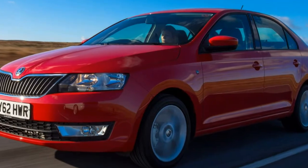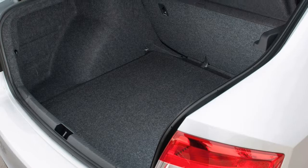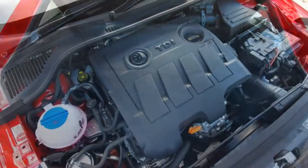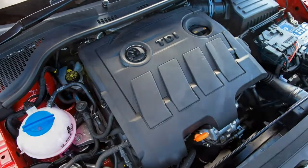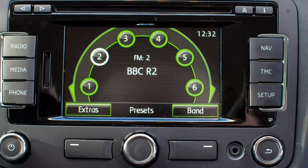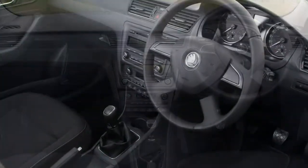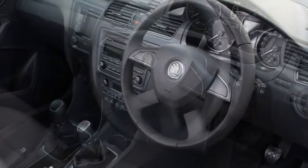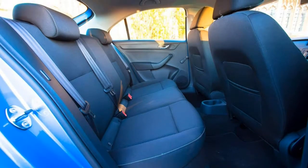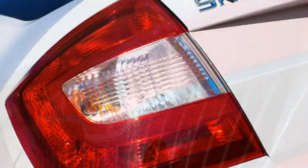The same engine is available with more power. The 1.0-litre TSI 110 PS has 110 horsepower and a useful extra 40 Nm of torque at 200 Nm. As a result, the 0-62 mph time falls to 9.8 seconds, while the top speed is slightly higher at 124 mph. It also gains another gear ratio over the 95 horsepower version.